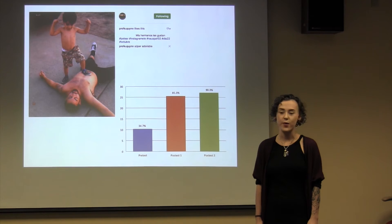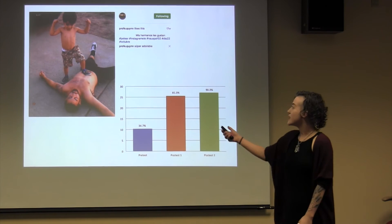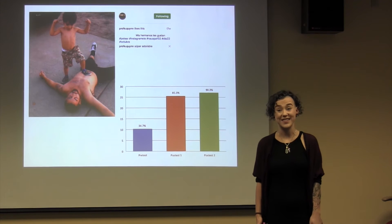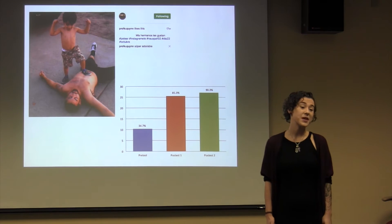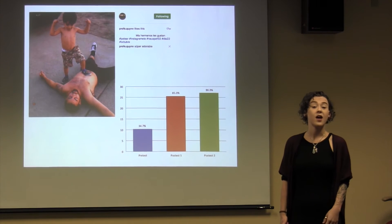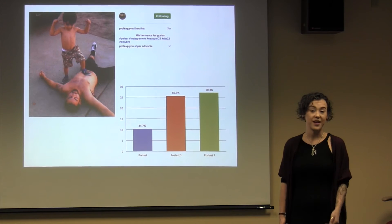They also used the word in context by writing a description in Spanish. You can see one of my students' example posts using the word pelear, which means to fight. Additionally, I asked my students to interact with native speakers by leaving comments on two photos a day on other people's posts participating in the challenge.